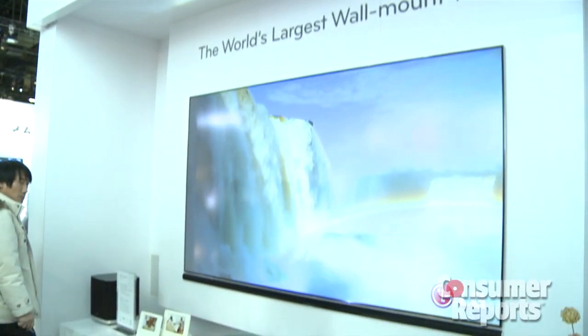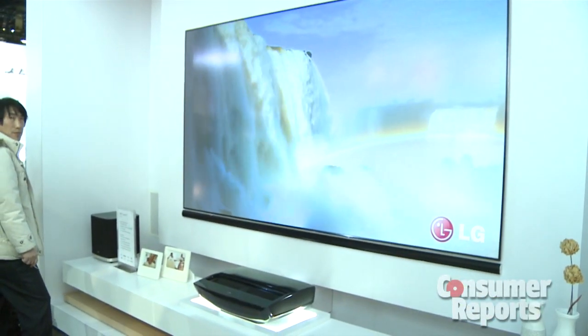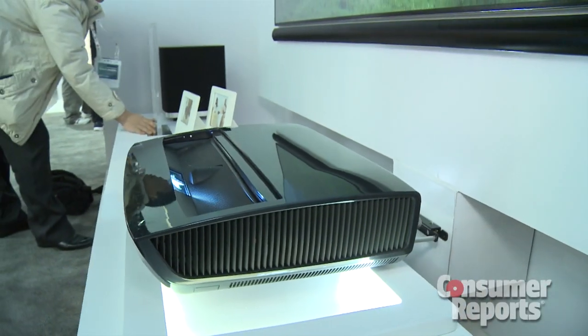One, it uses a special 100-inch screen. The other thing is it's got a very short throw — the projector is almost against the wall. Normally you have to put the projector at a distance away from the screen, which makes it sometimes harder to place the projector.